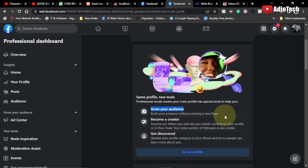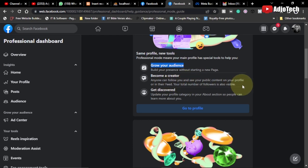You can start creating content, get it monetized, and start making money. You become a creator — anyone can follow you and see your public content on their feed. Your total number of followers is also visible, as I already showed you.